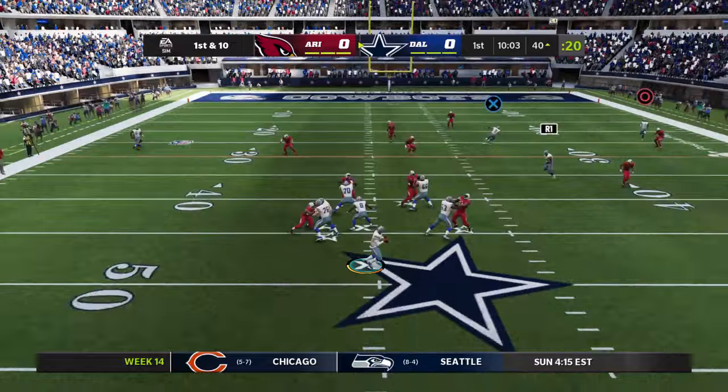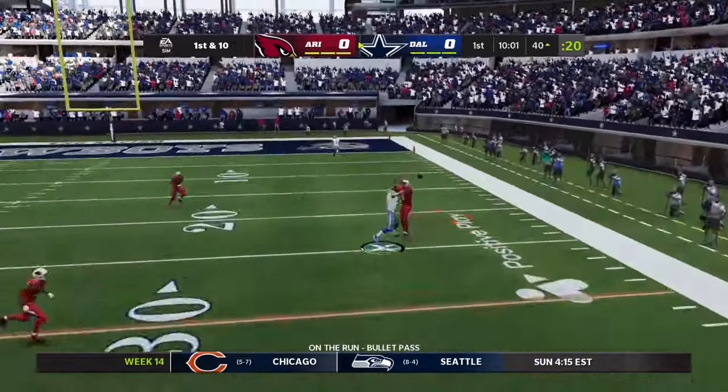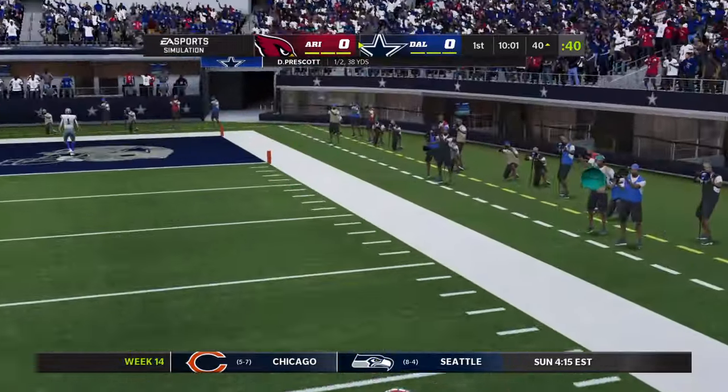Play fake. Here's Prescott, and his throw is gonna be incomplete.